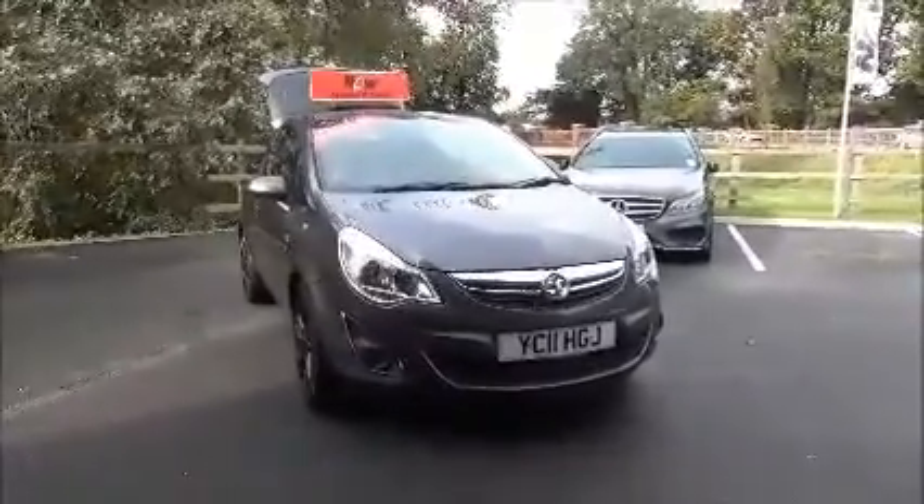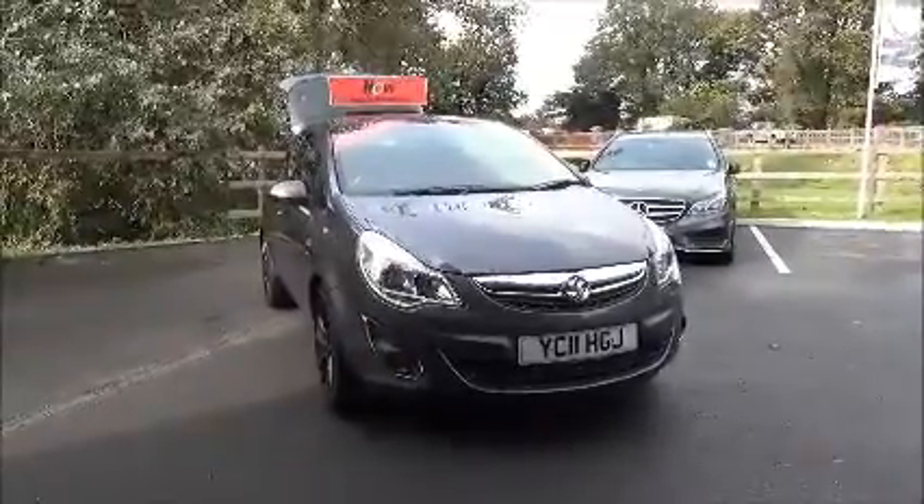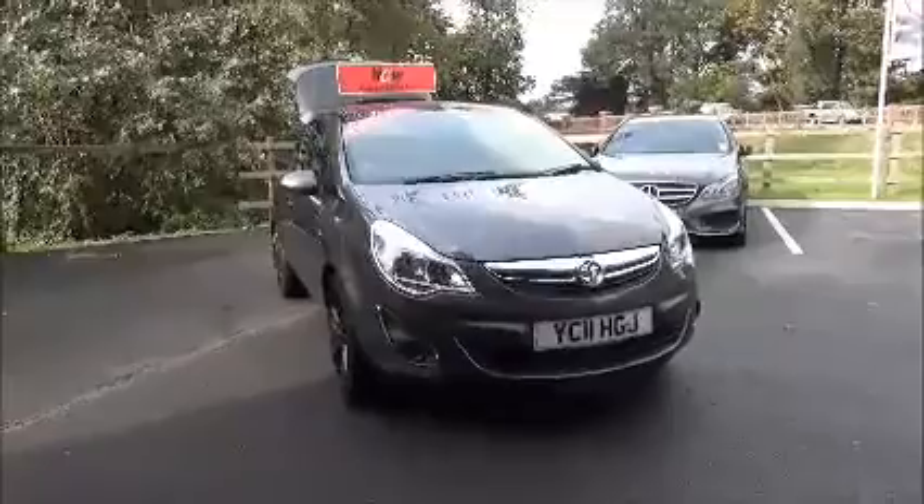If you are thinking of finance, we are confident we can beat any high street lender with our flexible dealer funding plans. Thank you for visiting Nell Vauxhall.